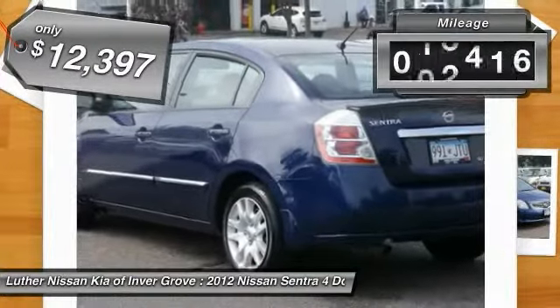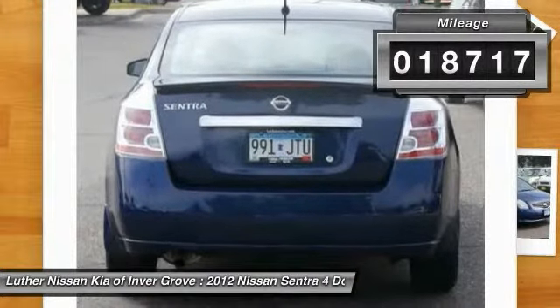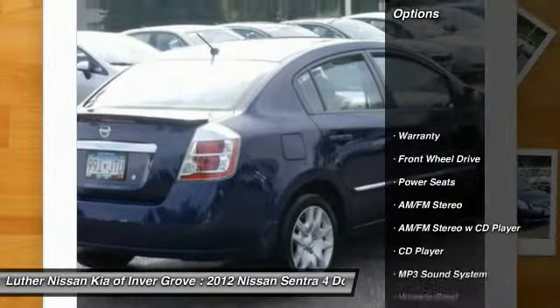This vehicle has less than 20,000 miles. Here are some of this vehicle's great options: anti-lock braking system.